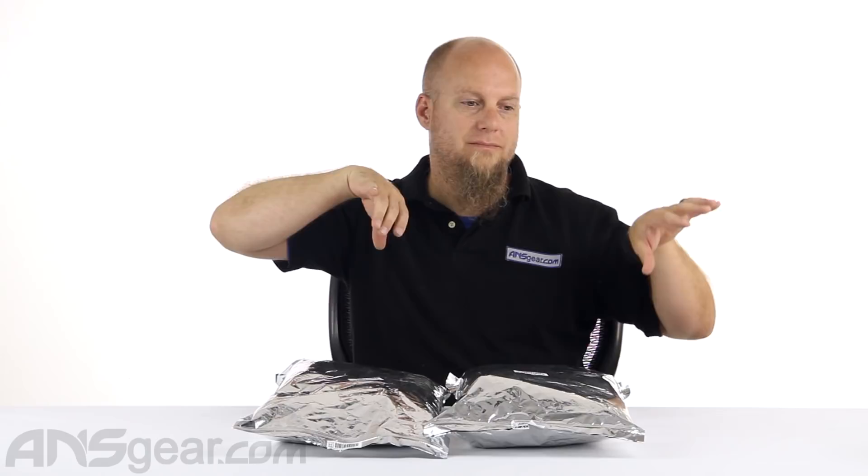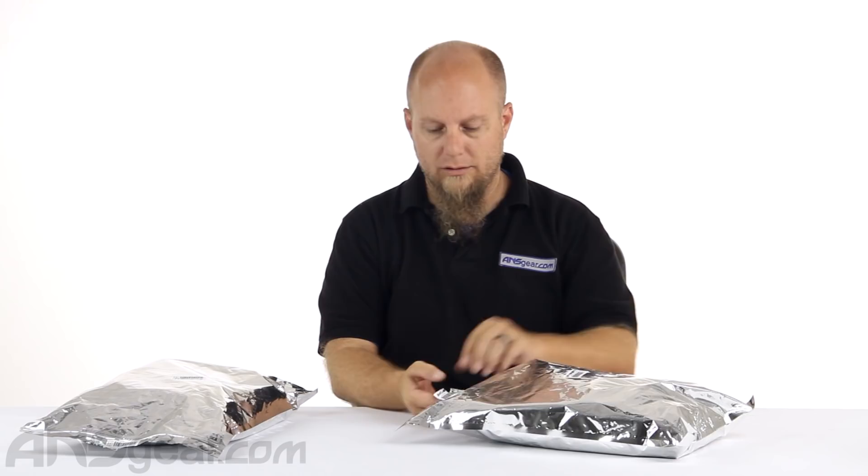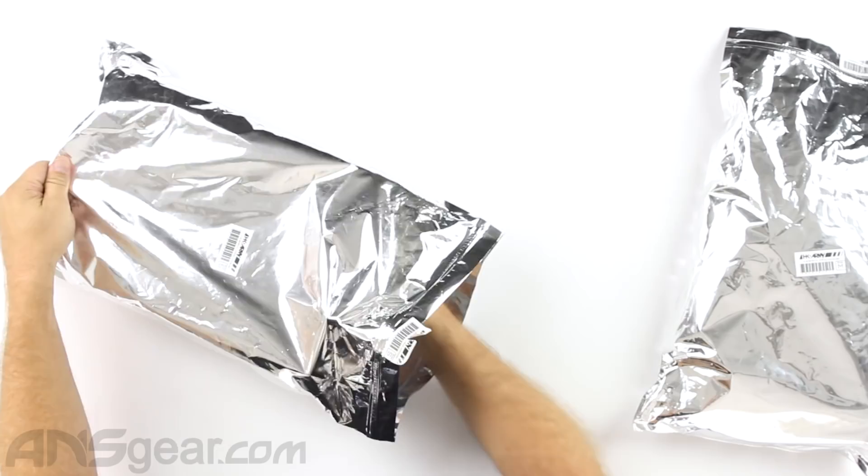You get stickers, lanyards, t-shirts, pods — usually two shirts, like a shirt and a tank top or a dry fit — a head wrap, a ball breaker. You get all sorts of stuff inside of there. Let's open both of these up and see what we get. We'll start with the small.